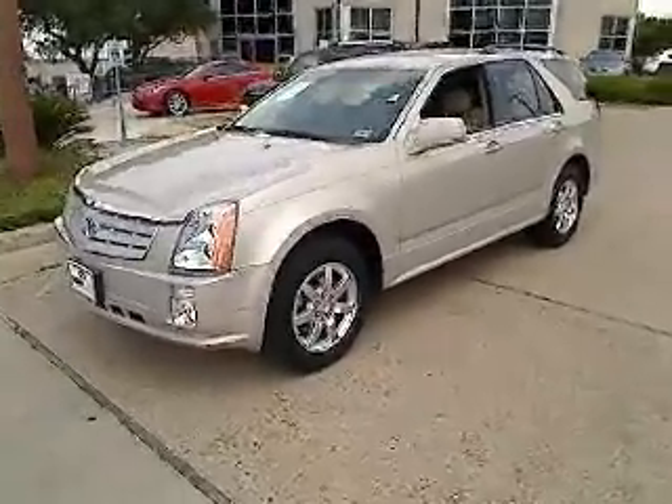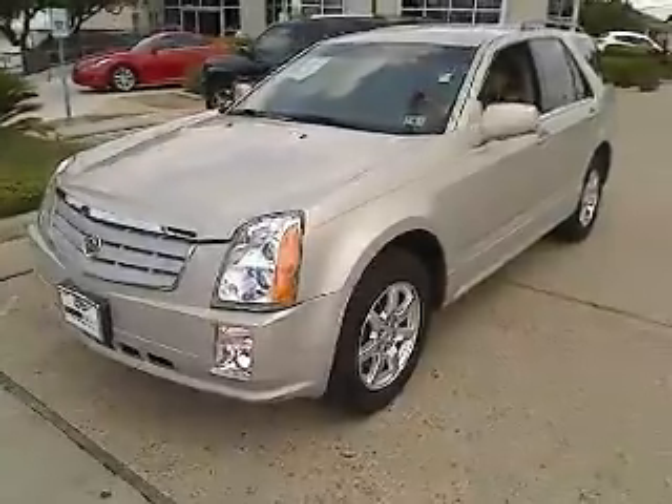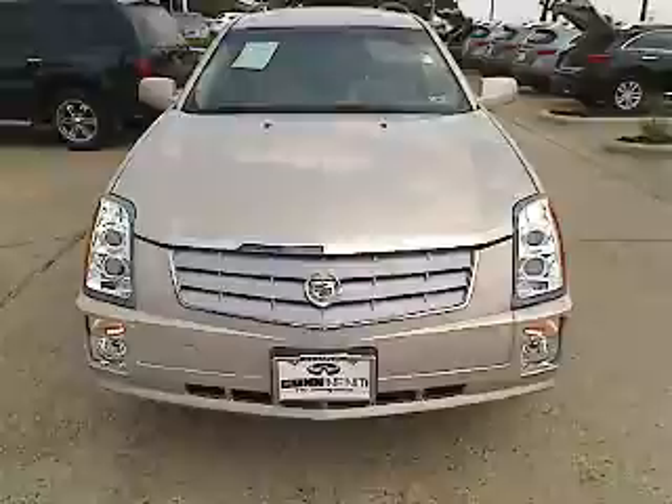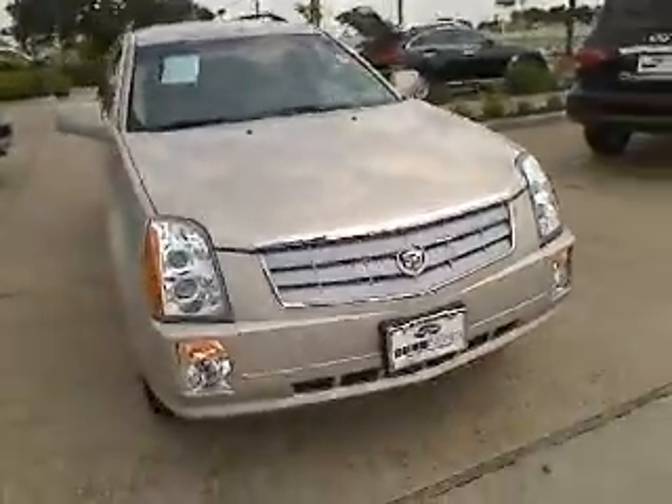The 2007 Cadillac SRX. The Cadillac SRX is beautiful from every angle. For driving enthusiasts, there's track-tuned handling, advanced engine power, and the added confidence of available all-wheel drive.